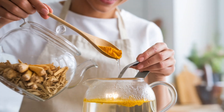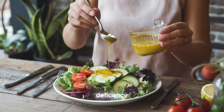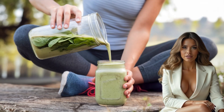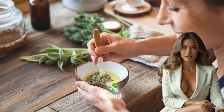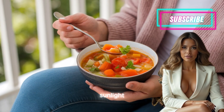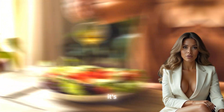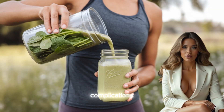Another important nutrient for joint health is vitamin D, known primarily for its role in bone health. Vitamin D is also crucial for maintaining the strength and function of joints, and a deficiency can lead to weakened bones and increased pain. This is especially common in individuals who live in areas with limited sunlight or who spend most of their time indoors. Supplementing with vitamin D or increasing exposure to natural sunlight can help improve joint strength and reduce pain, particularly in individuals with conditions like osteoarthritis. However, it's important to ensure that vitamin D levels are regularly monitored, as excessive supplementation can lead to complications.